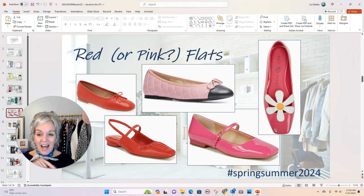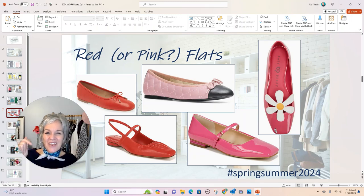So those are five things I would be buying. I'll include links below. Let me know what is tempting you this spring summer, and what you might want to do. If there's anything here that makes your heart sing or that you would buy, let me know in the comments below.